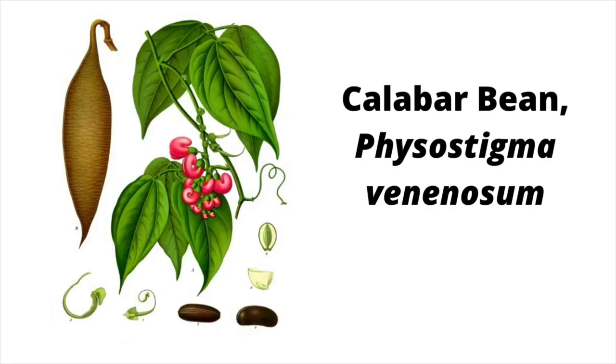Next to that is the Calabar bean, a poisonous bean that grows in West Africa. The bean was used in criminal trials to determine guilt or innocence. If you were accused of a crime, you'd be given this bean to eat. If it killed you, that meant you were guilty. If you lived, it meant you were innocent and you were free to go. This is called an ordeal poison, or a trial by ordeal — a phrase you may have heard before.